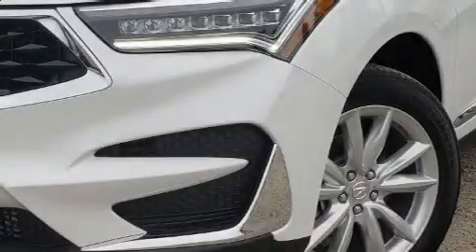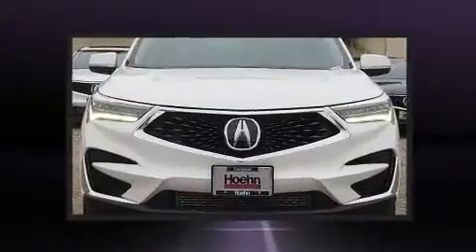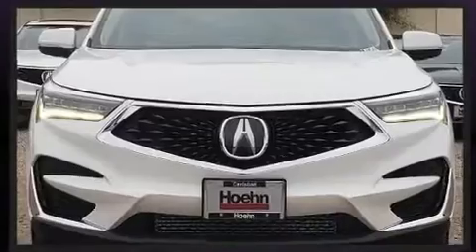Introducing the 2020 Acura RDX. Under the hood, you'll find a four-cylinder engine with more than 200 horsepower, providing a smooth and predictable driving experience.